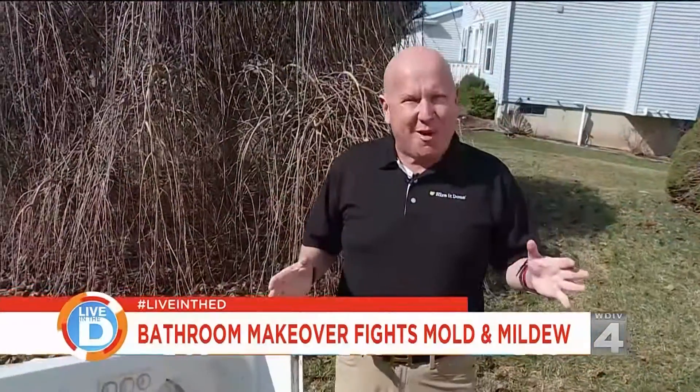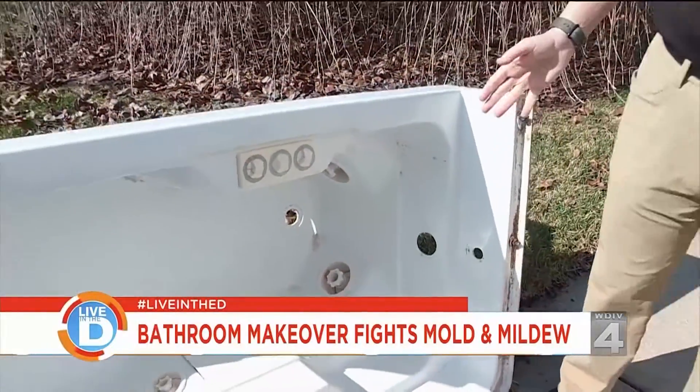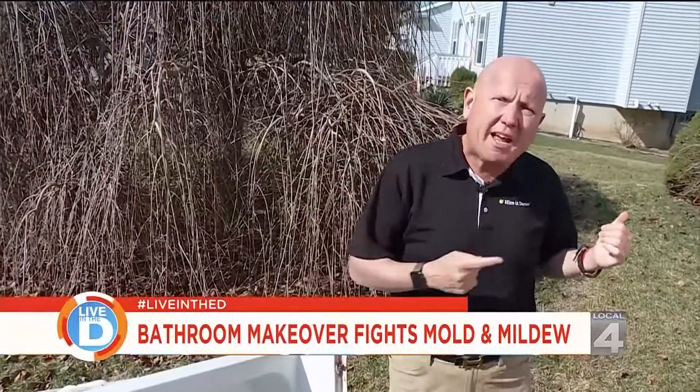The bathroom we're about to go see had an old fiberglass tub in it. As you can see, it was dirty, it was always hard to clean, and this homeowner opted in for a walk-in shower. Let's go take a look.